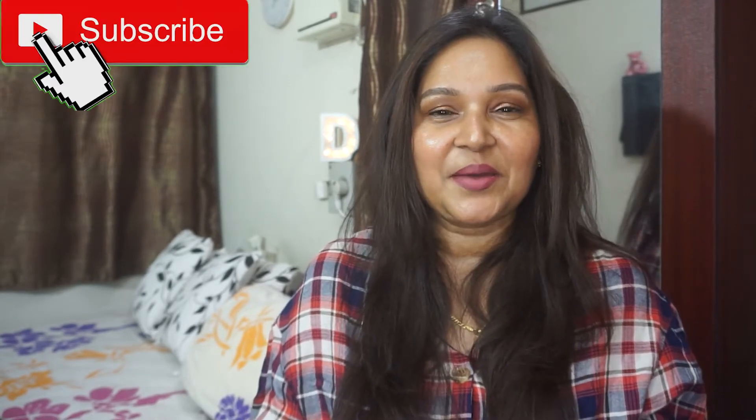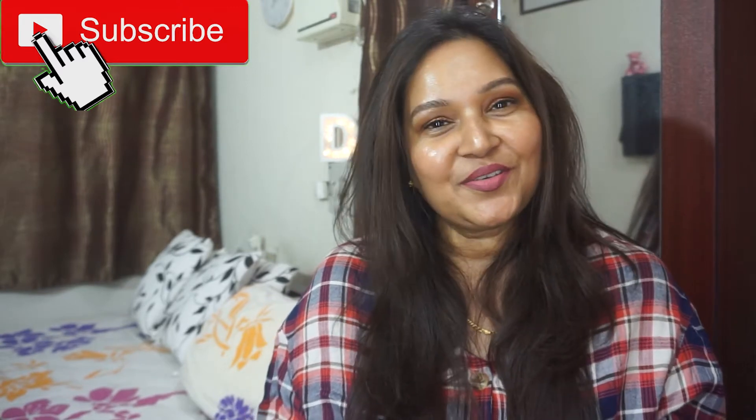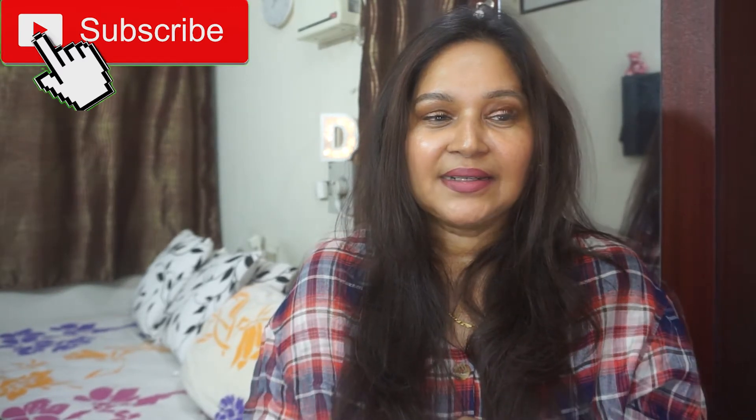Hi guys, welcome back to my channel. If you're new here, my name is Devi and I do videos on beauty, lifestyle, and I've done some cooking in the past. I'm currently doing review videos on products which I feel need some reviews. If you like videos like this, don't forget to hit the subscribe button and the notification bell. I'm doing this video to share a product I'm really loving, and this video is not sponsored — it's a product I genuinely like and am genuinely recommending.